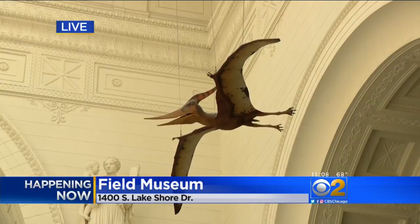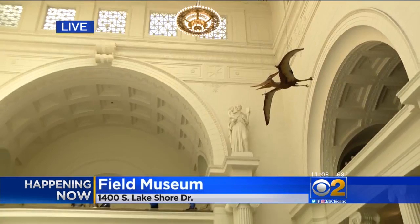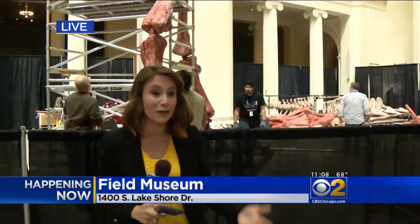Back out here live — no cranes needed here next week, but crews tell me the front doors will have to be taken off to fit in a new flying dinosaur. This whole exhibit officially opens in June, but it is open to the public now to come watch this construction take place. I'm Lauren Victory reporting live inside the Field Museum, CBS 2 News.